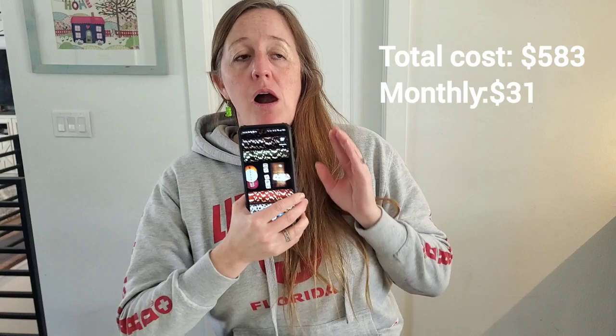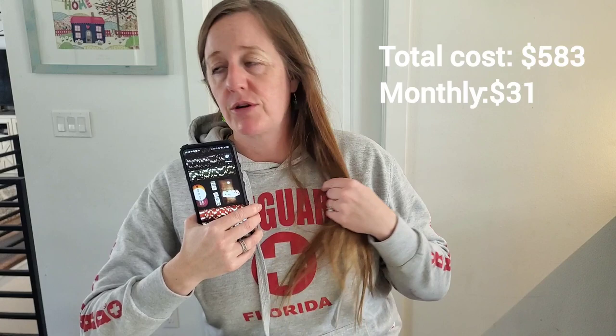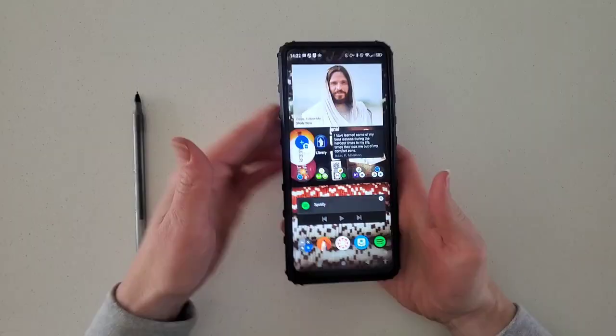Apart from the cost of the phone, per month to have this service it's $31 a month, which I think is pretty reasonable, especially for the services that you get.